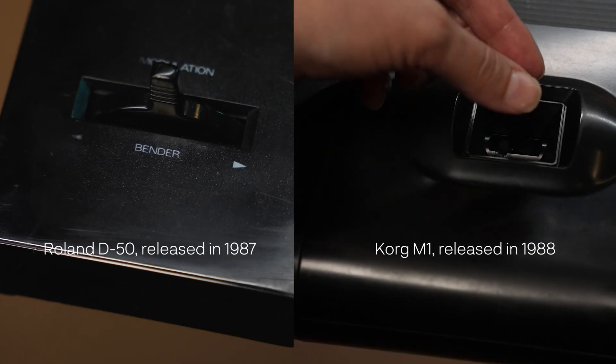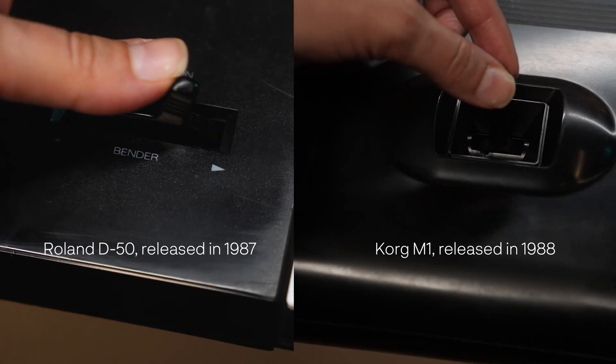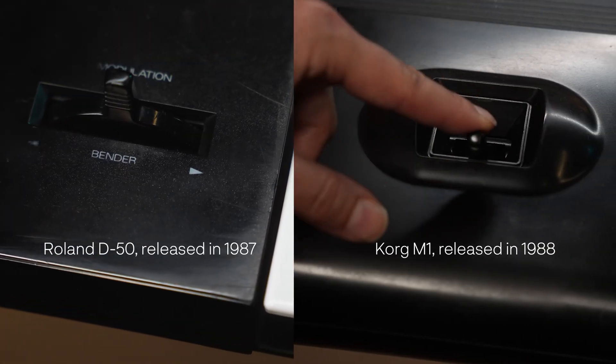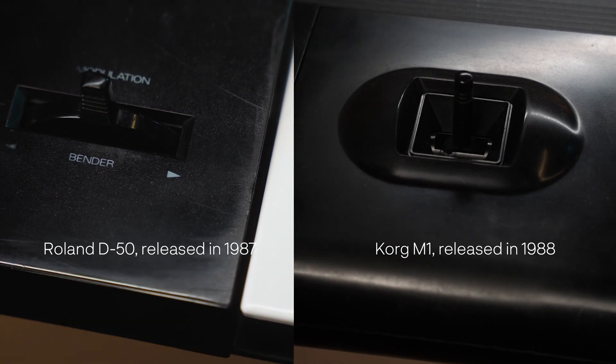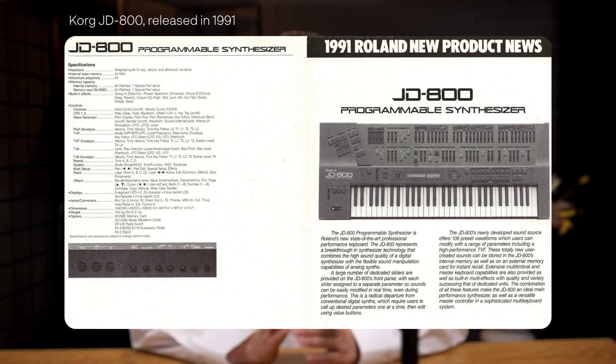The joystick might not have been an essential feature, but it was a cool innovation and became the signature move for both Korg and Roland. Roland stuck with it for decades — just look at the JD-800, ten years later. Users back then complained, but the joystick actually saved space on the panel. A dual-functional joystick meant fewer controls, which was a win for the design.